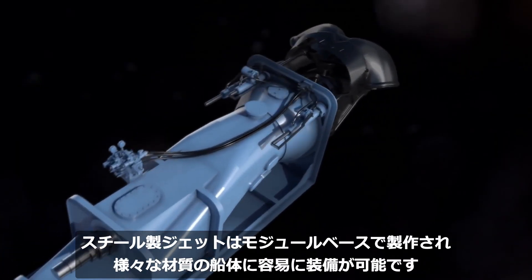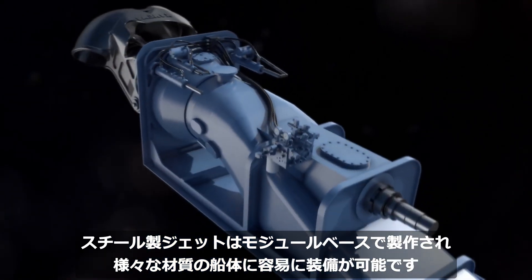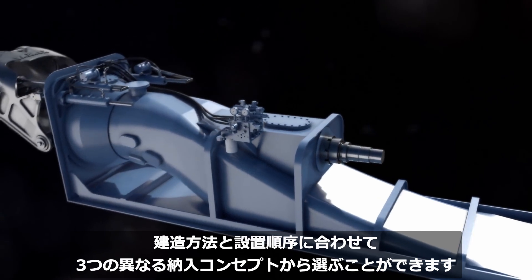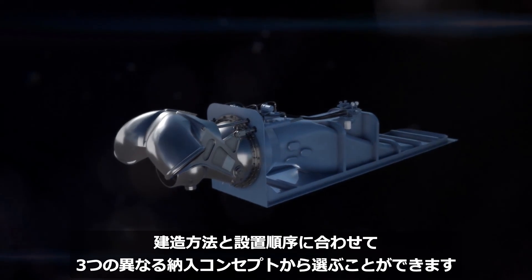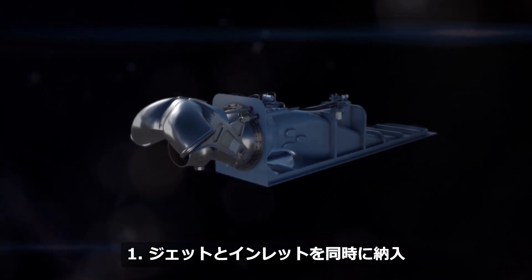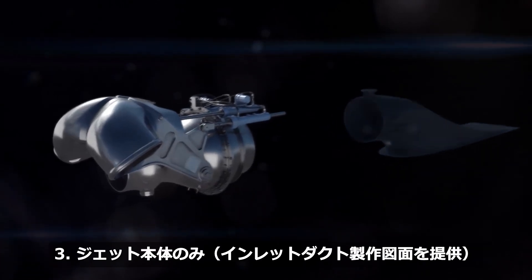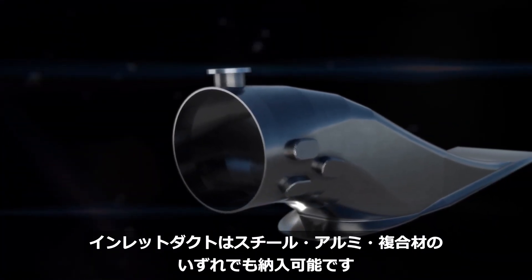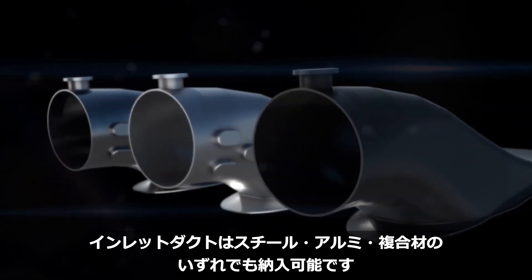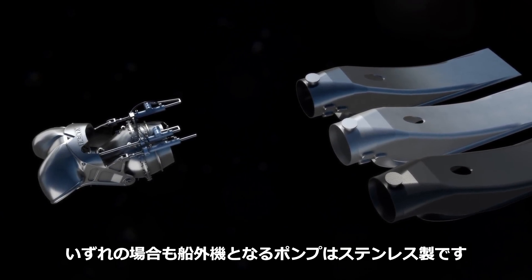Our module-based series of steel waterjets are designed to be easy to install in hulls constructed from different materials. The owner or yard can choose from three different delivery concepts to suit their building method and installation sequence. These concepts are complete skid-mounted, jet and inlet delivered separately, or jet together with drawings for the yard to fit the inlet duct themselves. The inlet duct can be delivered in steel, aluminium, or composite. In all cases, the pump which forms the outboard unit will be in stainless steel.